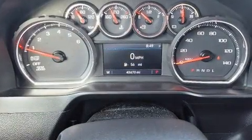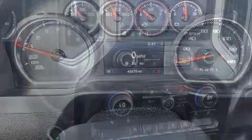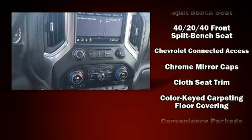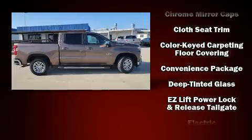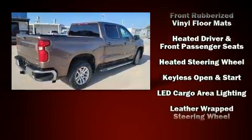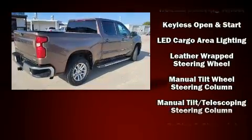Additional conveniences include remote keyless entry, a trailer hitch, and power windows. Audio features include an AM/FM radio, steering wheel mounted audio controls, and six speakers providing excellent sound throughout the cabin.